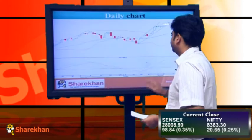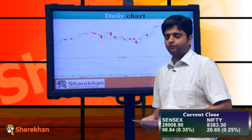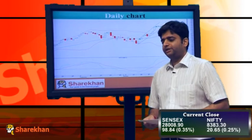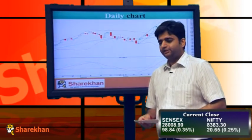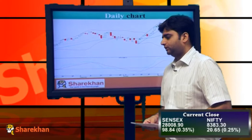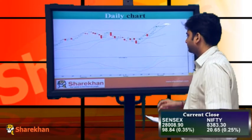Now we will have a look at the daily charts. On the daily charts, we can observe that after 5 days of sideways consolidation, today the Nifty has broken out of that consolidation range on the upside. We expect this positive momentum on the upside to continue for the next few trading sessions, and we expect levels of 8500 on the upside, which is our short-term target.